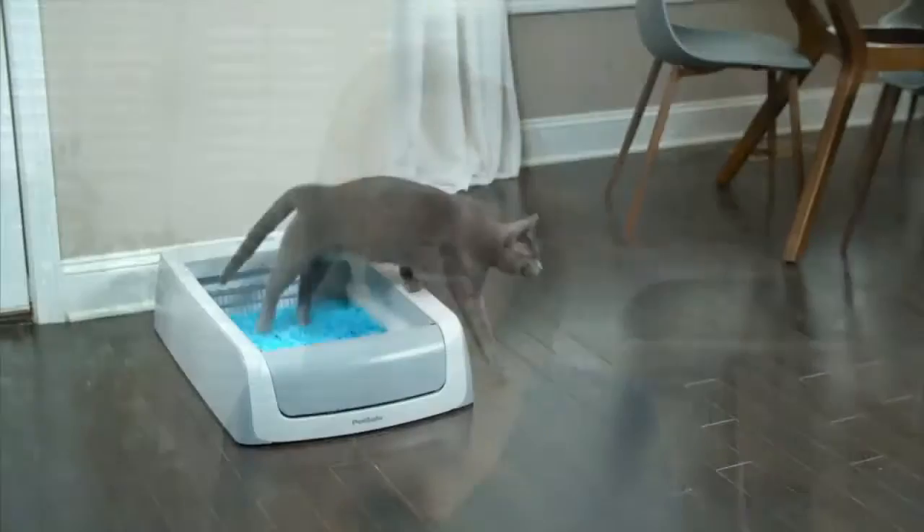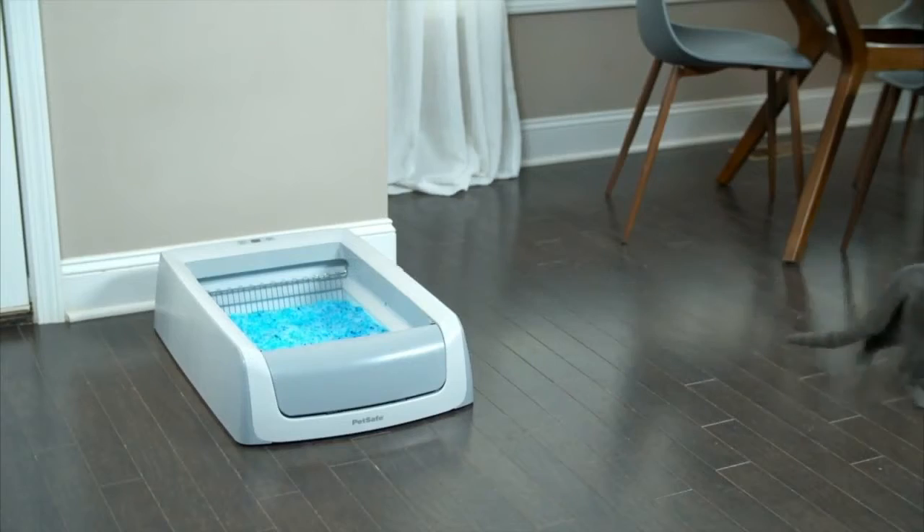Another thing to make sure they're safe and comfortable is to have a clean litter box at all times, because cats like to be clean. One thing I found during this pandemic is the PetSafe ScoopFree self-cleaning litter box — it's super convenient and you never have to scoop litter again.